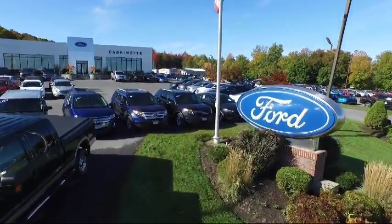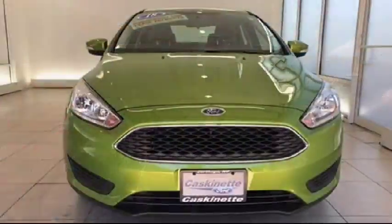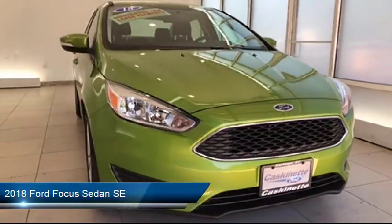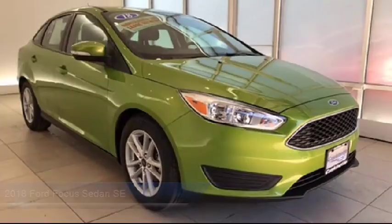Welcome to Cascanet Ford and here's a look at another one of our great vehicles from our extensive inventory. It comes equipped with alloy wheels, steering wheel controls, keyless entry, air conditioning, traction control, and side airbags.